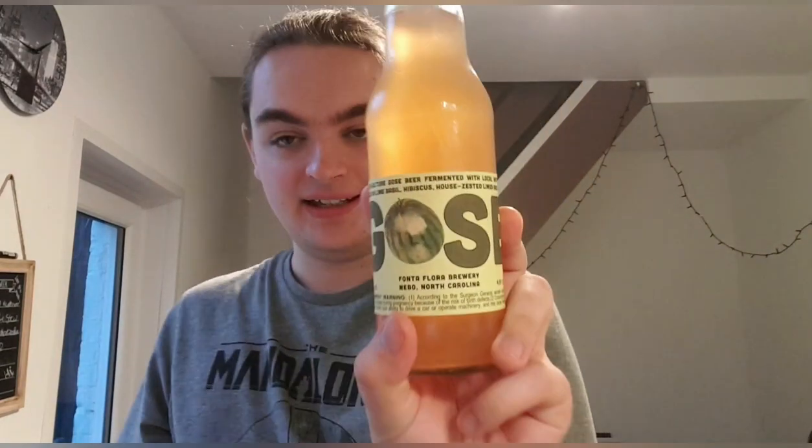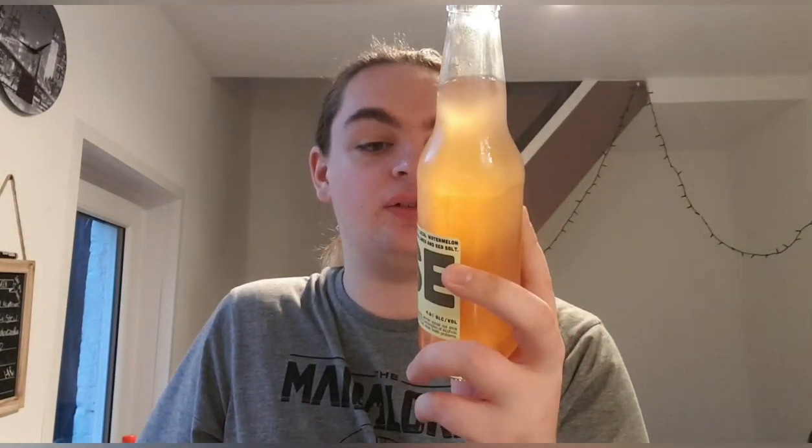It's Fonta Flora Brewery and they are from Nebo in North Carolina. It's a gose — it says so right on the front. It's a mixed culture gose beer fermented with local watermelon and aged in lime, basil, hibiscus, house-zested limes, and sea salt. There's sea salt in there — it should be nice and sharp.